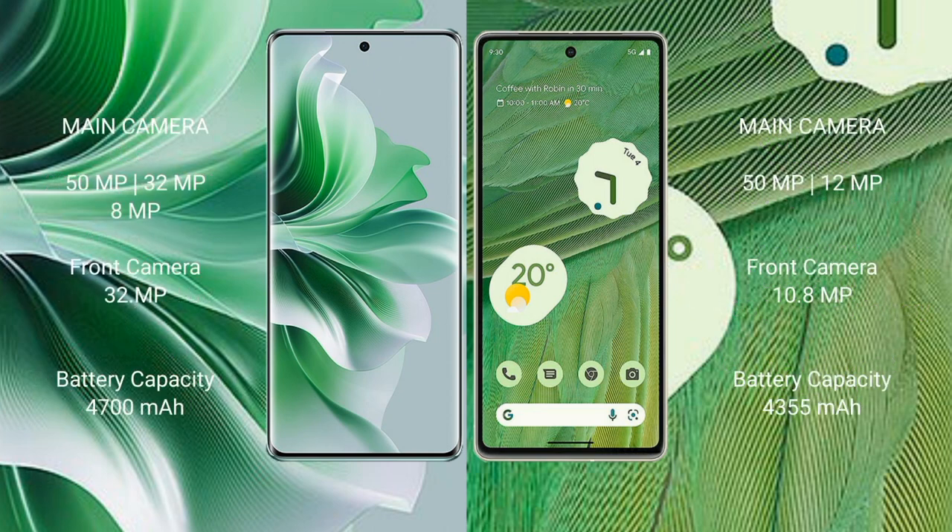Oppo Reno 11 Pro features a triple rear camera setup: 50MP plus 32MP plus 8MP, and a 32MP front camera. Google Pixel 7 features a dual rear camera setup: 50MP plus 12MP, and a 10.8MP front camera.